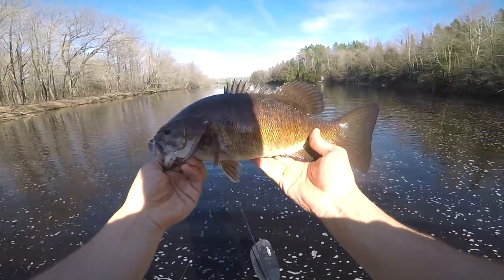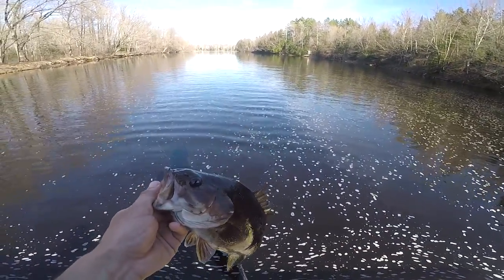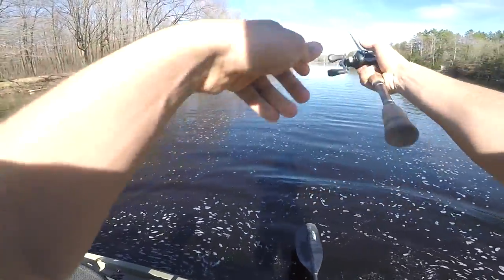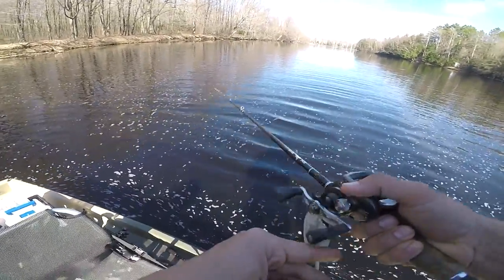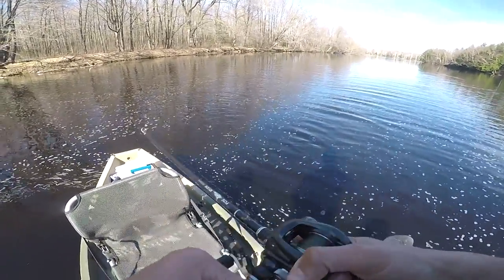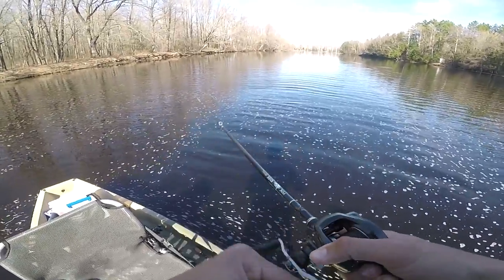Sadly I am running out of time — I was on a strict hour-long limit, and it always sucks leaving when the fish are biting. But I am so thankful for the day I've had. I could not have asked for a better hour of fishing, ever, for smallmouth. I would have liked a few more giants, maybe a couple over 20 inches, but you can't always get what you want. That'll probably be my last fish.